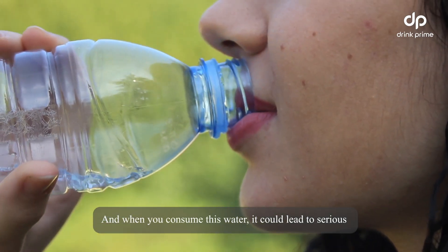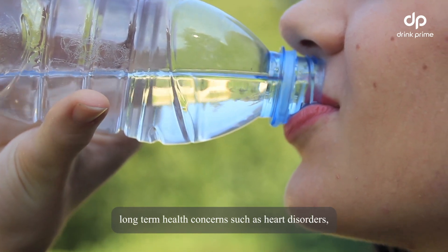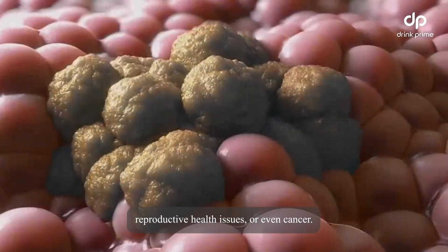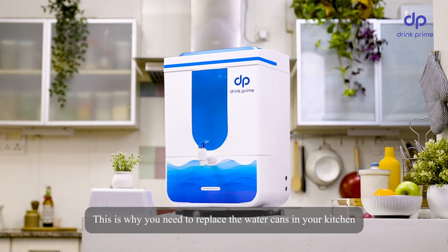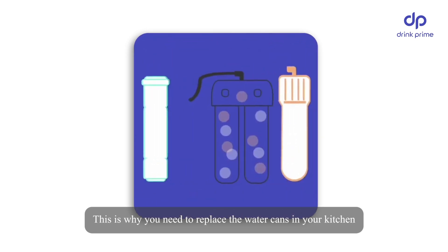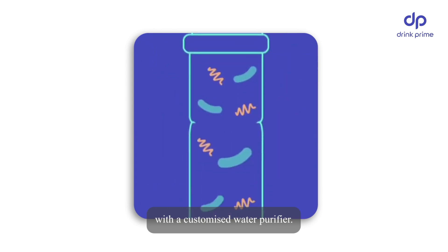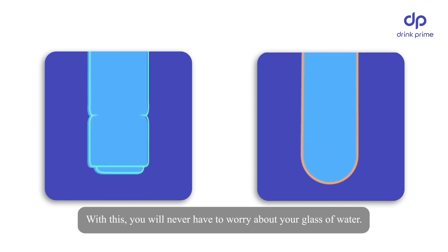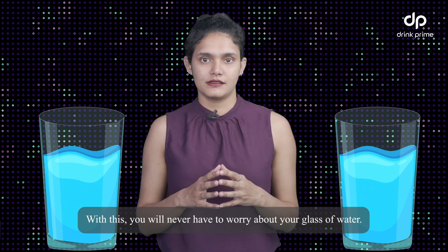And when you consume this water, it could lead to serious long-term health concerns such as heart disorders, reproductive health issues, or even cancer. This is why you need to replace the water cans in your kitchen with a customized water purifier — one that's suited to perfectly purify your tap water. With this, you will never have to worry about your glass of water.